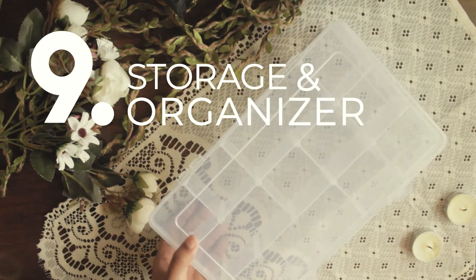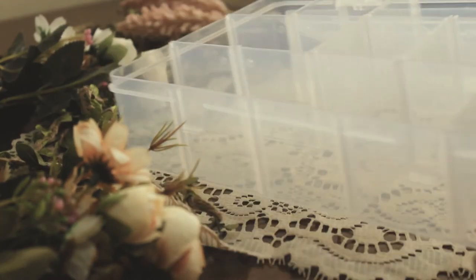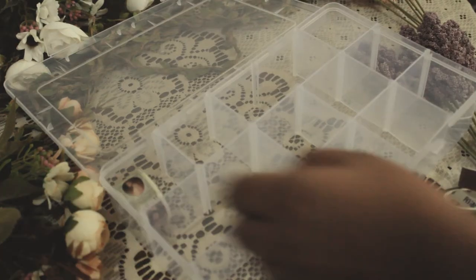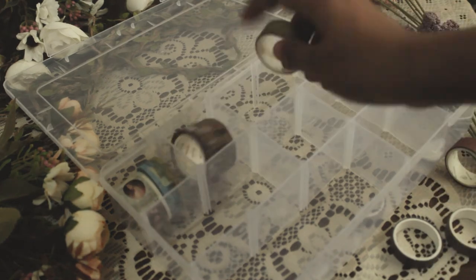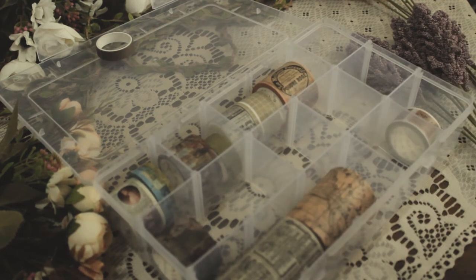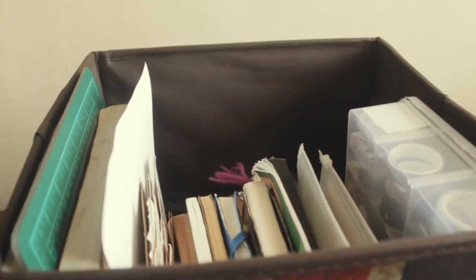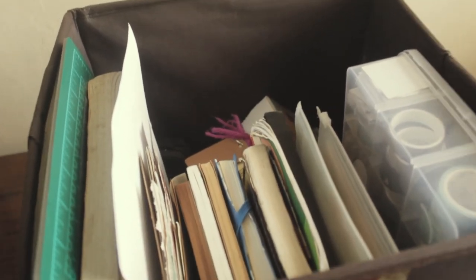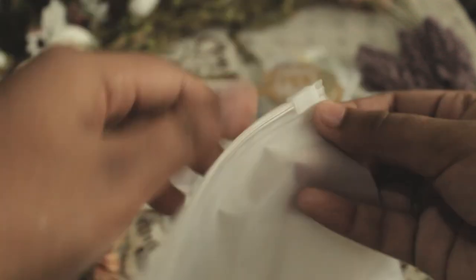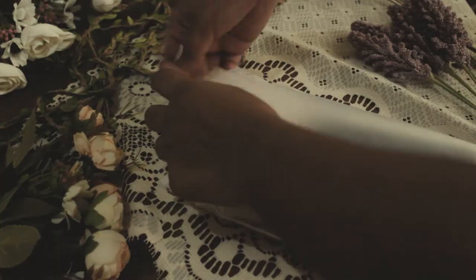Number nine — this is actually just a bonus — storage or organizer. Once you've owned those eight supplies, you'll need storage to keep them. I like things organized, so I invested in these. I have my washi tape organizer — there's almost no space anymore, so I should really stop buying washi tapes. I have this England box where I store all my journaling and art supplies, and I also have this clear plastic zip bag where I stuff all my stickers and keep my envelopes.